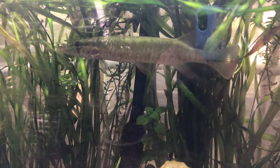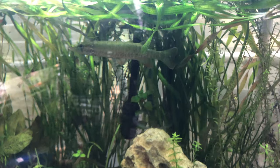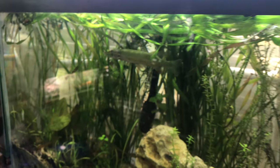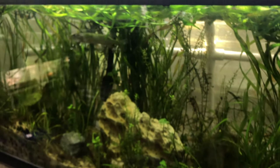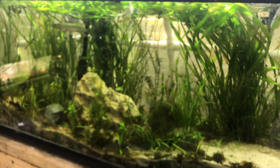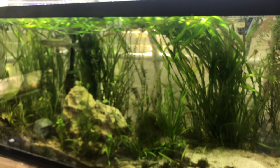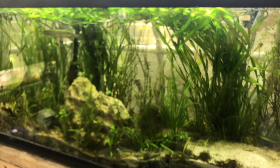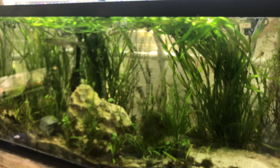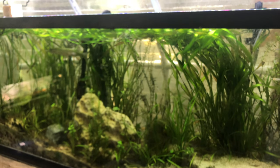Okay, here he is — the newest redfin pickerel in the 55. They only get 12 inches and they grow very slow, so you'll be okay in this 55 for a while. And I have room for a bigger one in here. I'm thinking about building a couple-hundred-gallon tank.